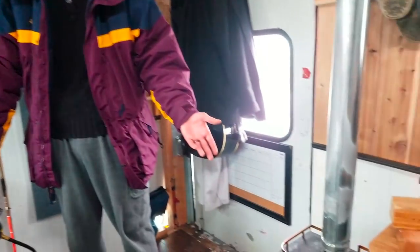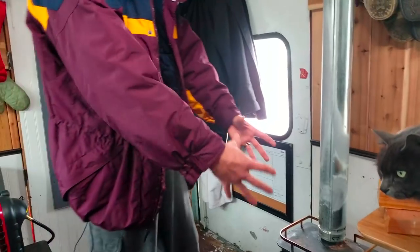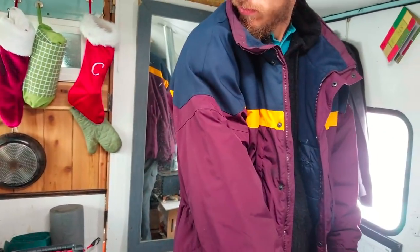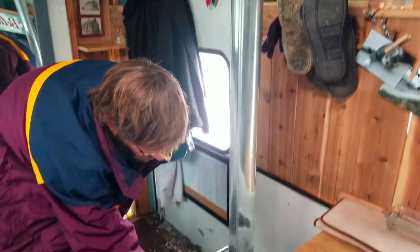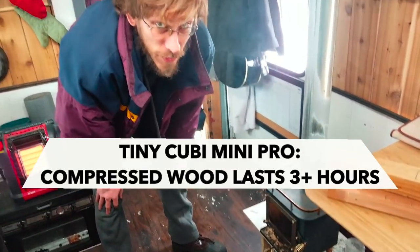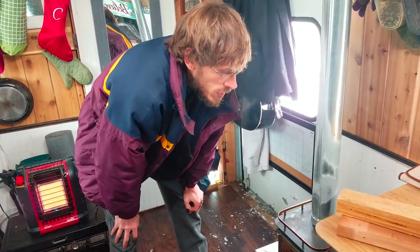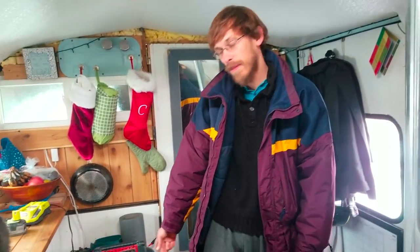The wood stove obviously burns oxygen out of the air too, but it's a much less violent heat exchange. For the wood stove, we use compressed wood bricks that we have to cut in half to fit in here, and they burn for about three and a half to four hours. Overall though, it does cost us more money to run the wood stove than it does to run the propane.